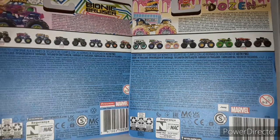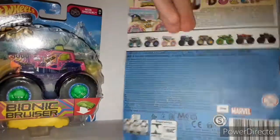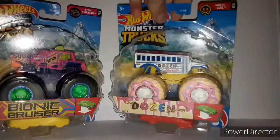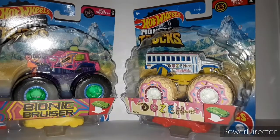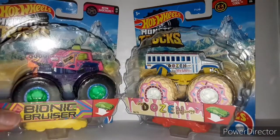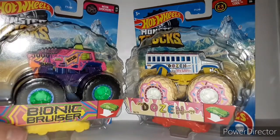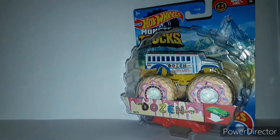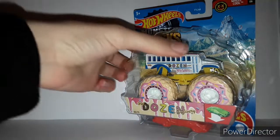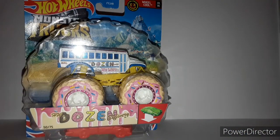So yeah, we're gonna be unboxing these two — Bionic Bruiser and the Dozen Delivery — both variations that I needed for the Dozen Delivery and the Bionic Bruiser. So yeah, let's just unbox both of them. We're gonna start off with the least favorite one, which is the Dozen Delivery, and then move on to Bionic Bruiser.